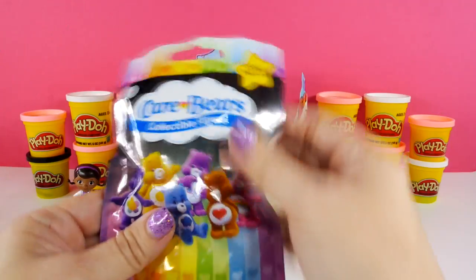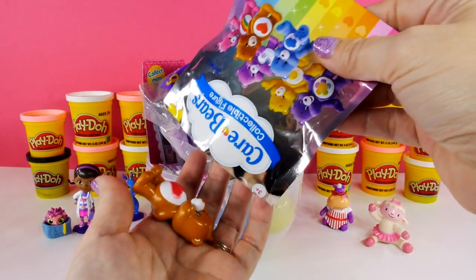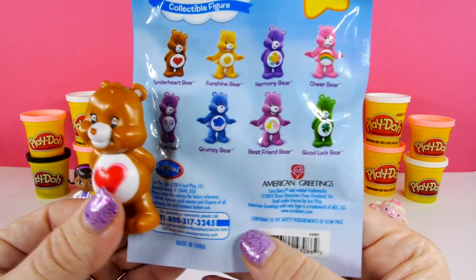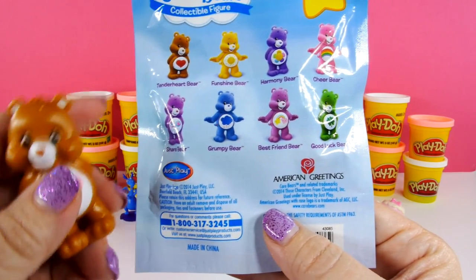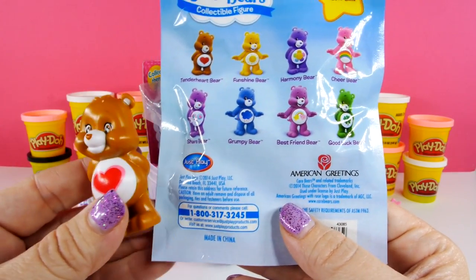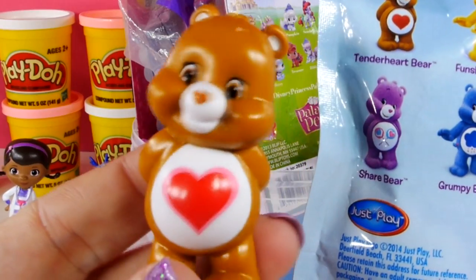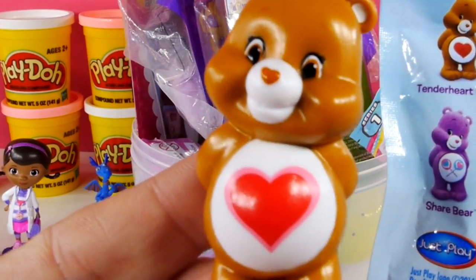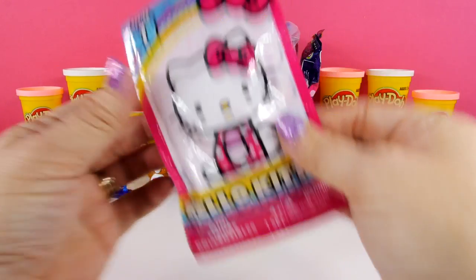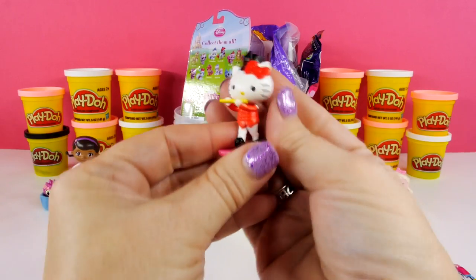How about a Care Bear? I cannot believe we have Tender Heart Bear! There are eight bears on the back of this and we have gotten two Tender Hearts, two Funsines, and two Grumpies. I'm getting a little grumpy that I haven't gotten Share Bear yet — we still have four others to get. But I really like Tender Heart, she's still really cute, so she's gonna go stand over here next to Stuffy.